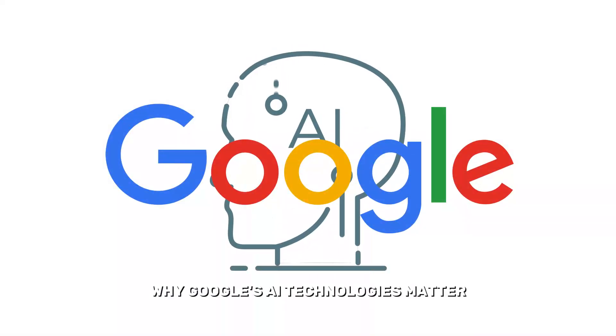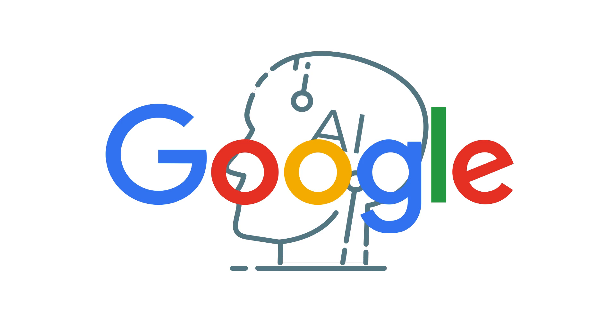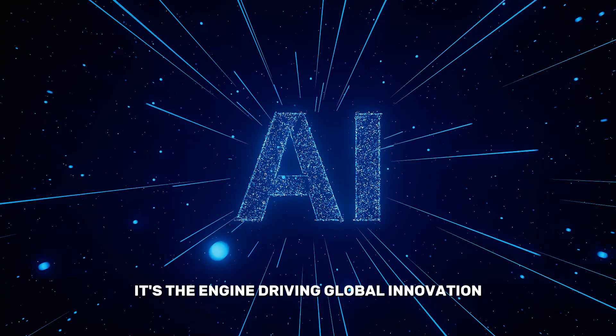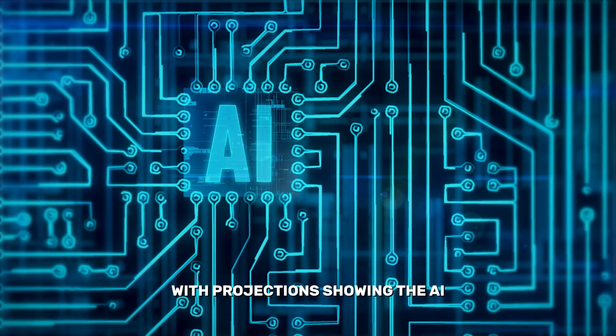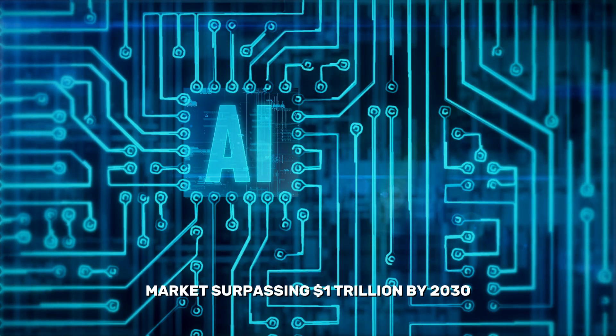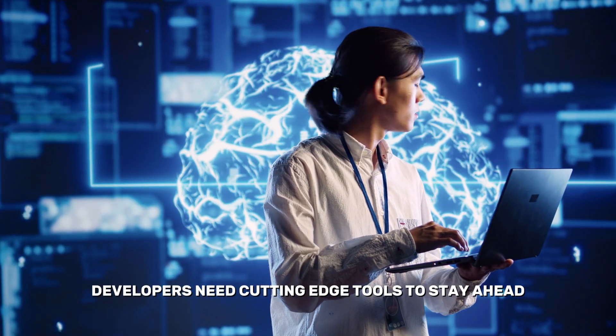Why Google's AI technologies matter. Artificial intelligence is no longer just a buzzword — it's the engine driving global innovation. With projections showing the AI market surpassing $1 trillion by 2030, developers need cutting-edge tools to stay ahead.